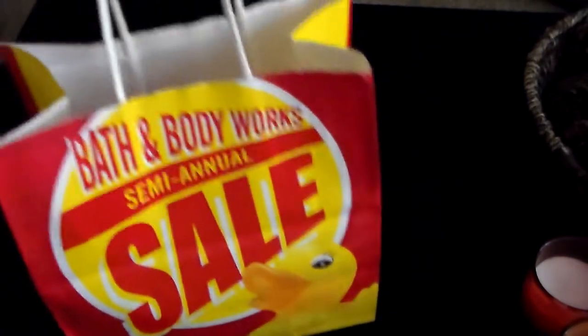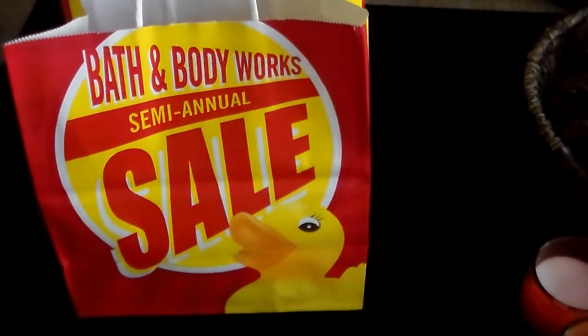Hey Gorgeous, it's Crystal here and I'm here with the Bath and Body Works Annual semi-annual sale. I hit the jackpot on a lot of these items — I have two huge bags like this one, and then I have a second one the same size full of goodies. So I'm going to hop right in.